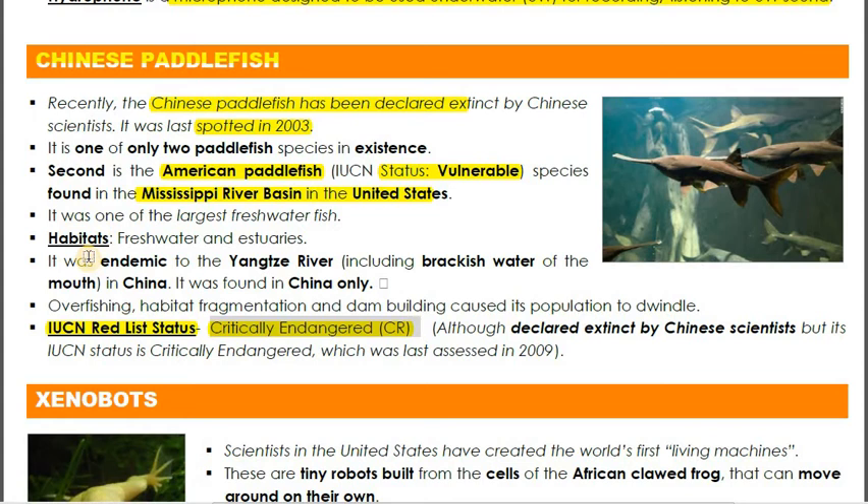The Chinese Paddlefish is one of the largest freshwater fish, and its habitat is freshwater. It was endemic to the Yangtze River of China and found nowhere else. Threats that caused its population to dwindle include overfishing, habitat fragmentation, and dam building. Dam building in particular is notable as a cause behind declining fish populations.